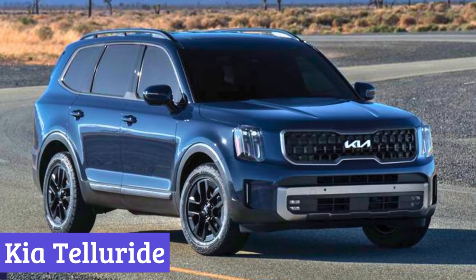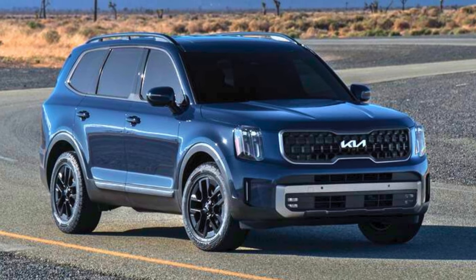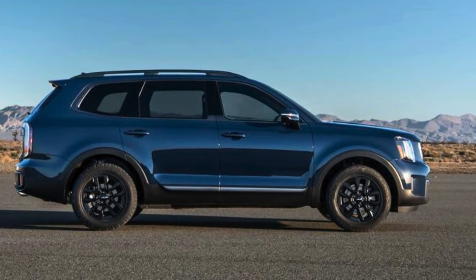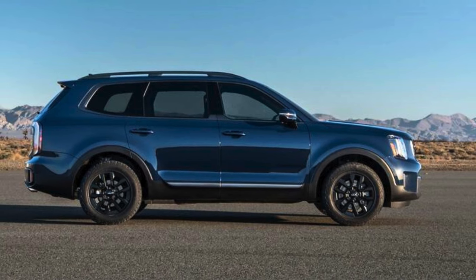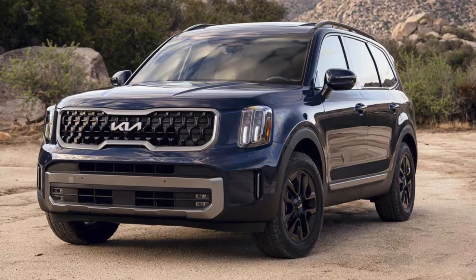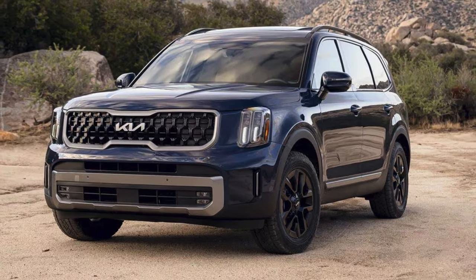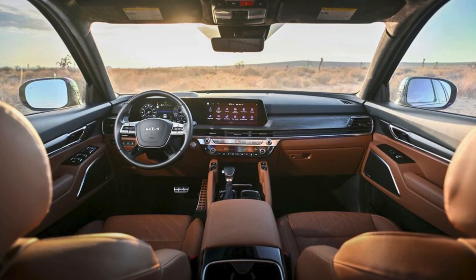Number 3: Kia Telluride. The 2024 Kia Telluride isn't your average SUV. It's like the host of a fabulous party, effortlessly welcoming everyone and making them feel like a VIP. Spacious enough for eight, it laughs at the notion of carpool claustrophobia, offering third-row seating that doesn't require contortionist skills. Need to haul more than friends and family? Fold the seats down and create enough cargo space to swallow a weekend's worth of camping gear — or maybe even a particularly enthusiastic dog.